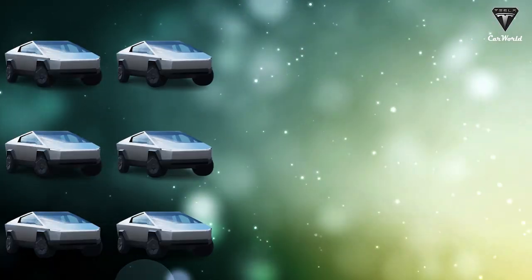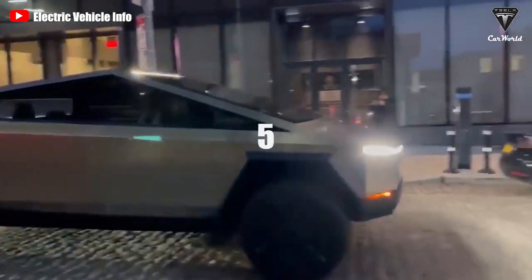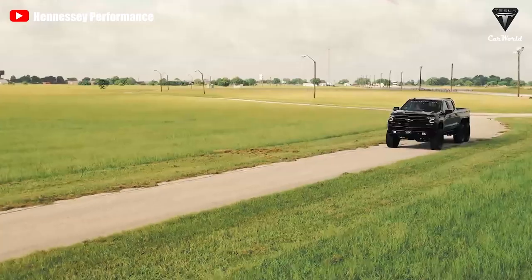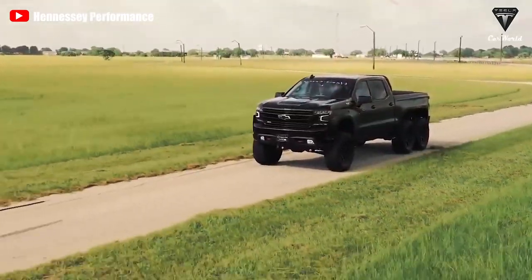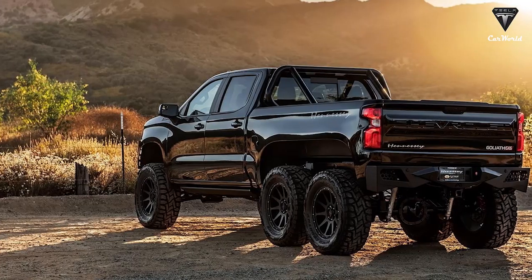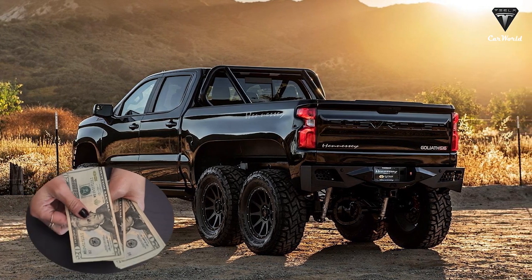Prices for Tesla vehicles are known to fluctuate midway through a model year, so it's possible that they'll go up before the Cybertruck is available for online buying again. That $375,000 Goliath price is less expensive than the first-generation Ford-based Velociraptor 6x6 that debuted at the same time. Nonetheless, for that amount you can get 15 Cybertrucks with a single motor, seven with two motors, and five with three. The owner of Wisconsin's largest potato field purchased the first Goliath 6x6 — that's a lot of spuds at $375,000 worth. So what is the Goliath 6x6 and what do you get for your money?